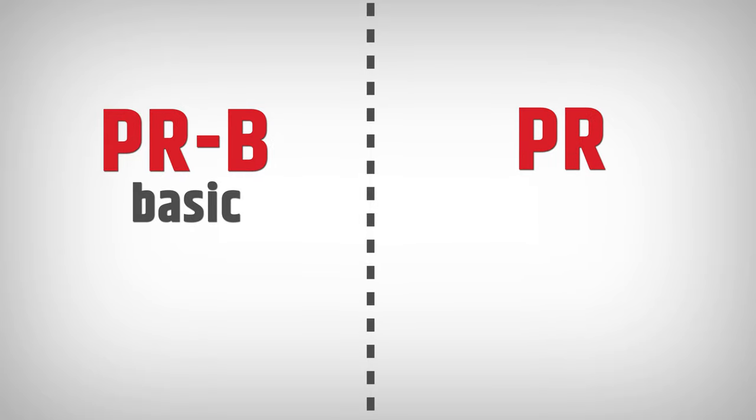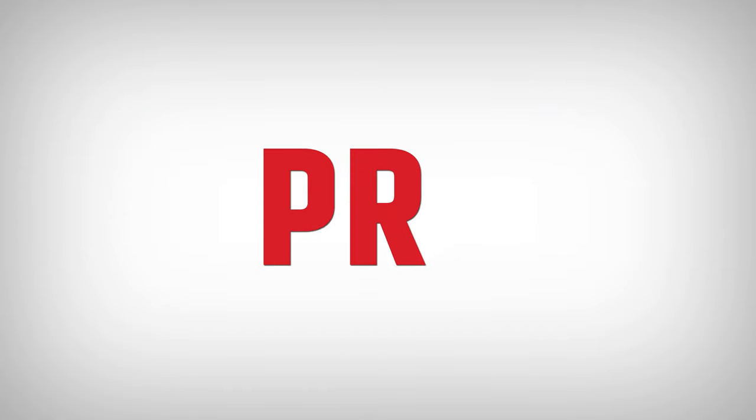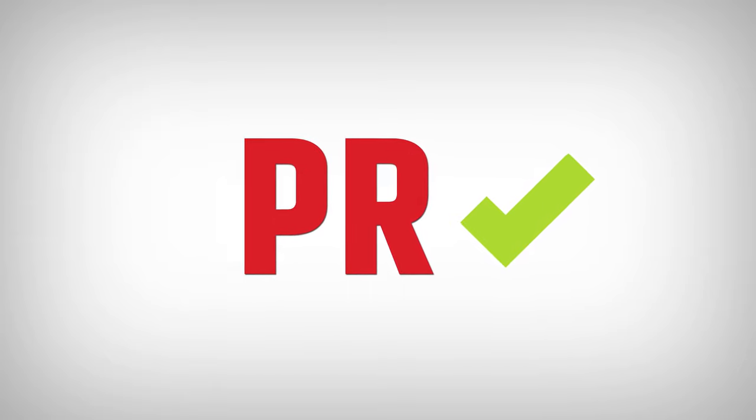There are two options: PRB, which is the basic variant with 19 exercises, and PR with all possible workouts. Both variants have killer exercises, which I've tested thoroughly and couldn't stand straight afterward. At the end of 2019, we finished the recording of PR exercises, but there was one exercise added after that — number 209.